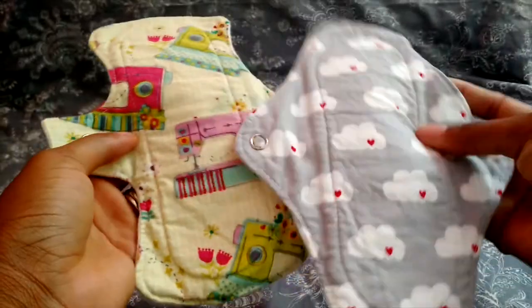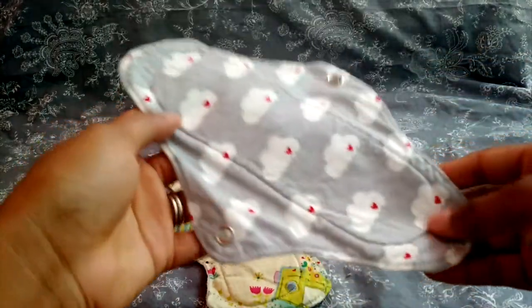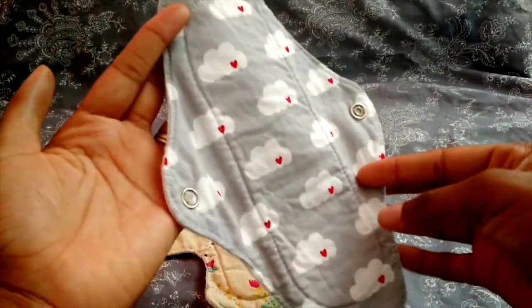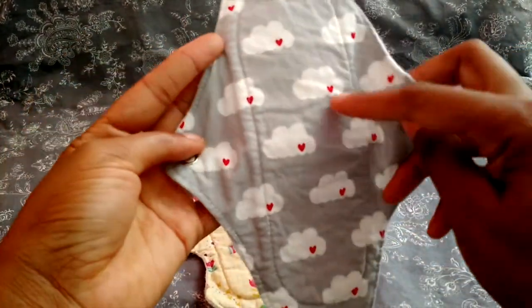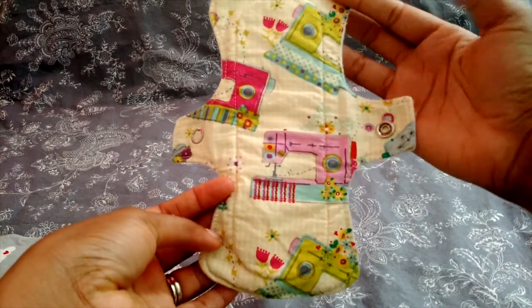These two are from Eco All by Netta — great coverage and absorbency with flannel backing but no waterproof layer, with cotton fleece in the core. I love this cloud print because it's super dainty with a little heart cutout, and the sewing machine print because I sew a lot — it was a custom order and I just had to have it in my stash.